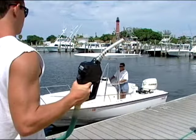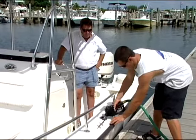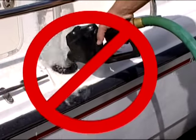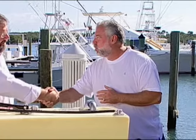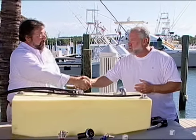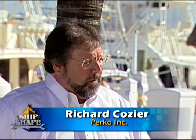What happens very commonly is when guys are putting gas into their boat, or diesel into the boat, after they get done, it kind of splashes back at you. We have the privilege of having Richard Kosher on the program from Perco. Richard, what do you call this event? John, that's called Wellback.